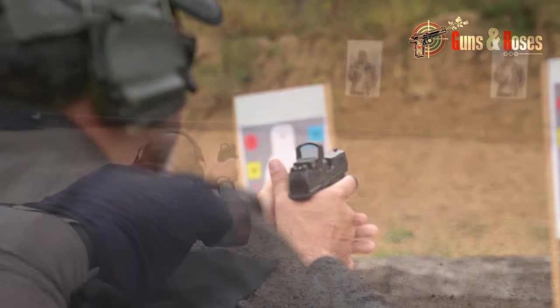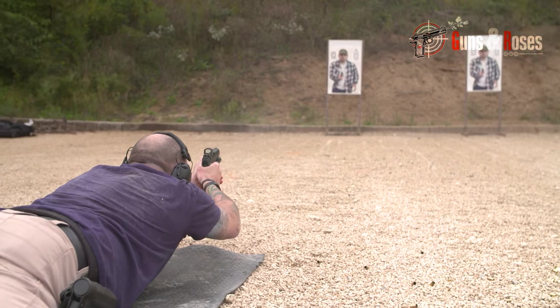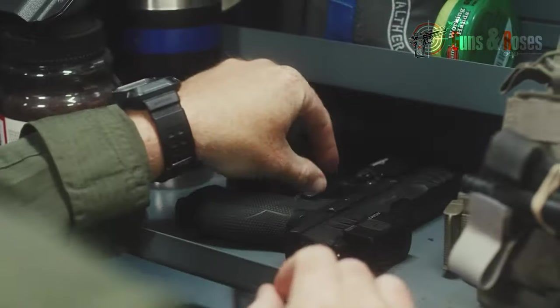The Walther PDP Compact has a price that typically ranges from $499 to $650.